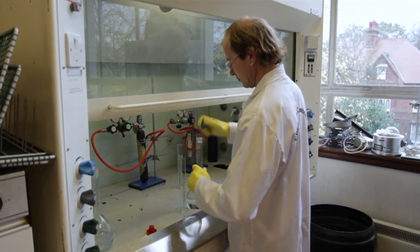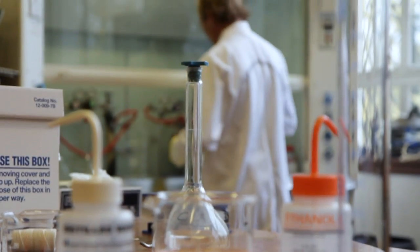My name is Chris Braxton. I'm senior technician here in the physical and theoretical department of chemistry in Cambridge. I'm going to be helping Chris Bishop with the preparations and the lecture on the science of fireworks.